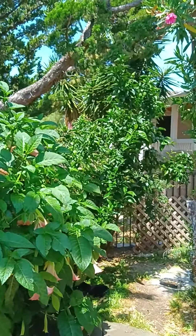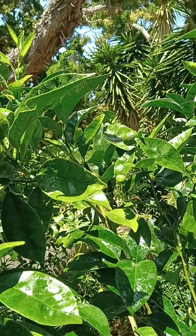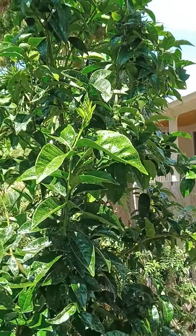And the orange tree is doing good — oranges are growing everywhere, all over the place. Going to be a good harvest this year.